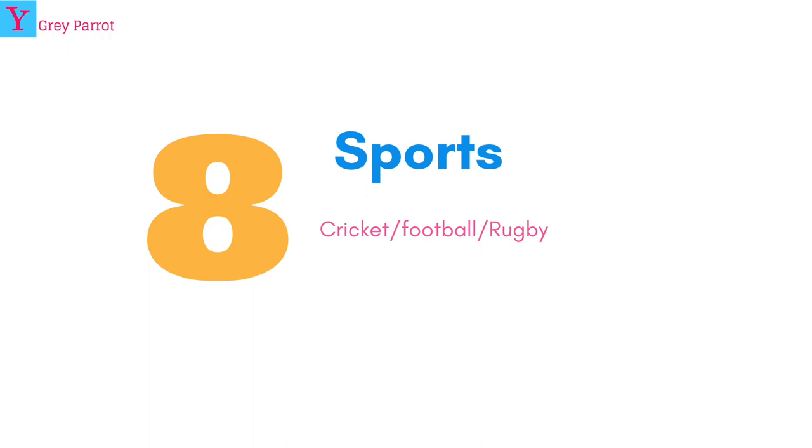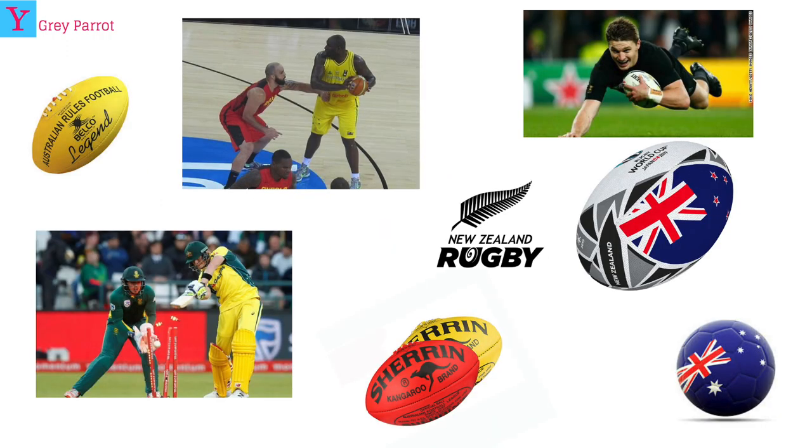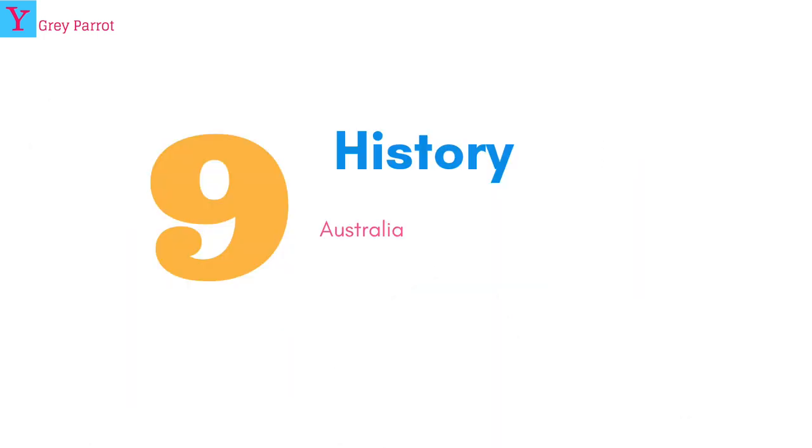Number eight: sports. Australia and New Zealand are very good at different kinds of sports, especially rugby, cricket, football, and many other sports.